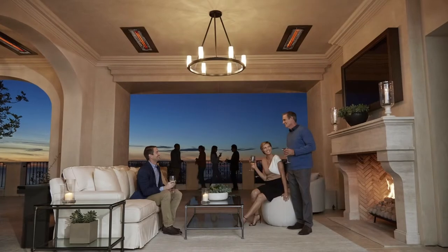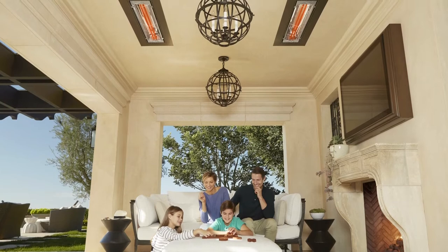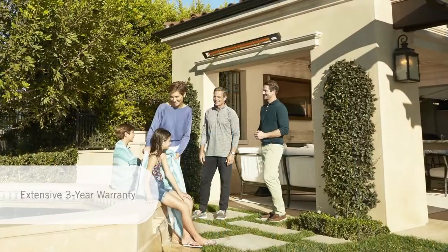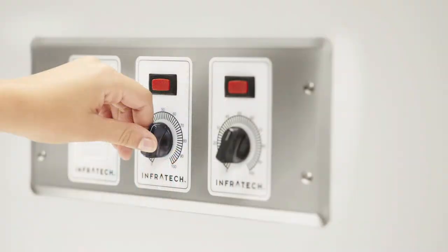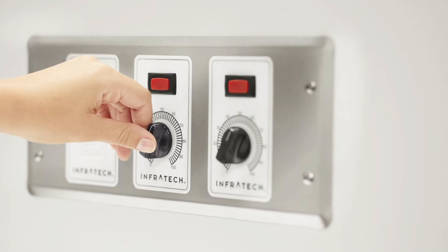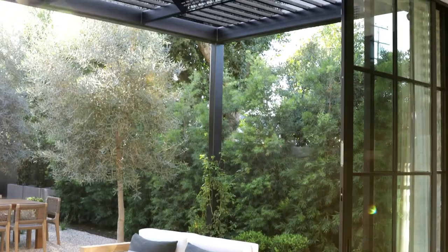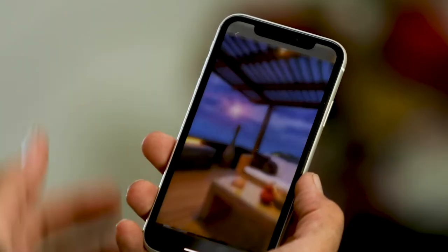When you're making an outdoor space more comfortable, selecting the proper Infratech controls can help you maximize comfort, customize convenience, and optimize energy efficiency from your Infratech electric heating system. Our many control options are designed specifically to complement Infratech heaters. They include industry exclusives like smart home integration with features like hands-free voice activation and remote control via mobile device.